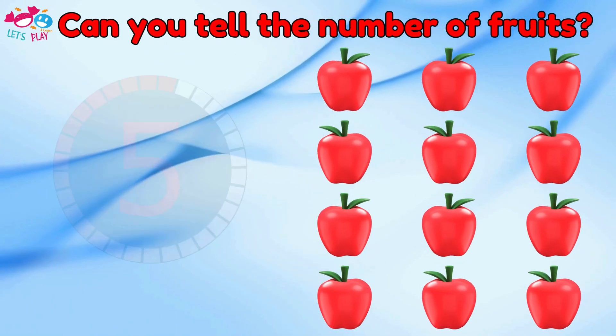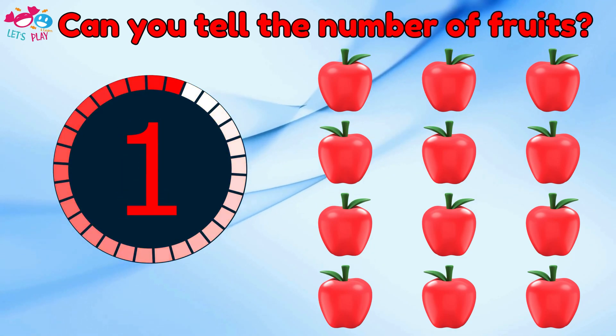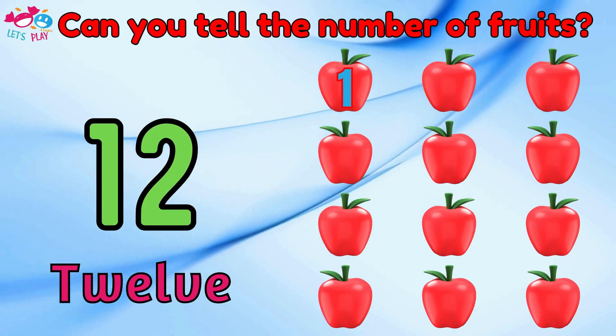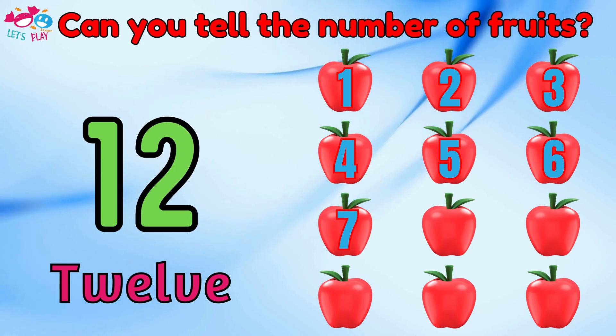Can you tell the number of fruits? Nine. One, two, three, four, five, six, seven, eight, nine.